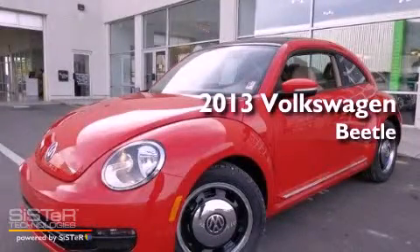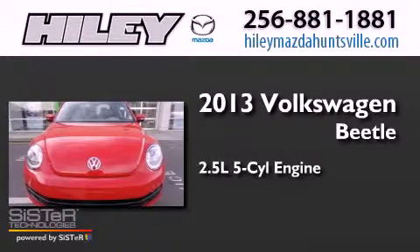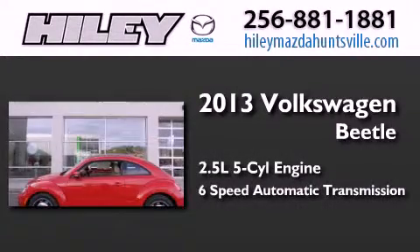This is a brand new 2013 Volkswagen Beetle. It has a 2.5-liter, five-cylinder engine and a six-speed automatic transmission.